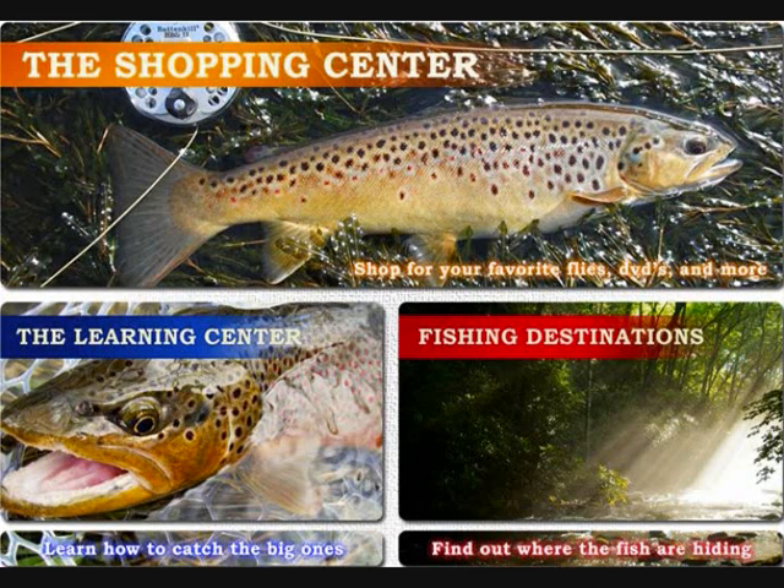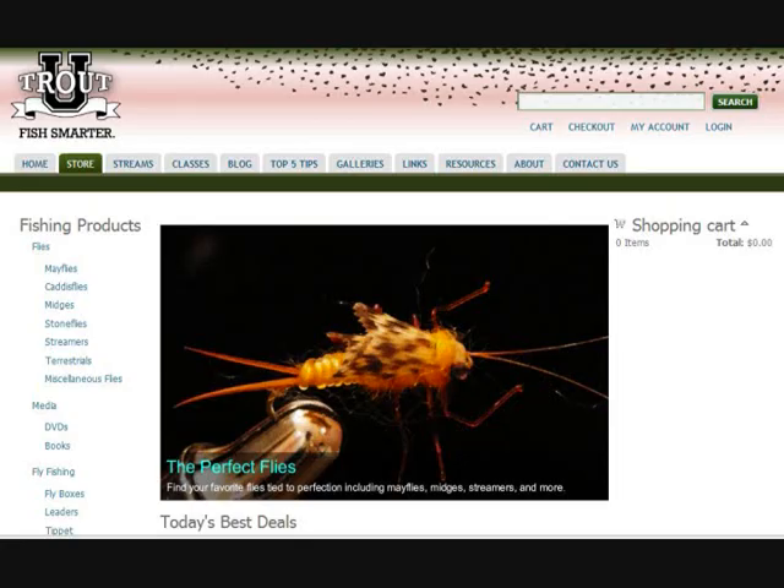For convenience, much of the content on the website has been arranged into three easily accessed centers, each with its own link on the homepage. By clicking on the shopping center image, you can access our store, which contains top-quality, innovative products. The TroutU.com store features the following key products.